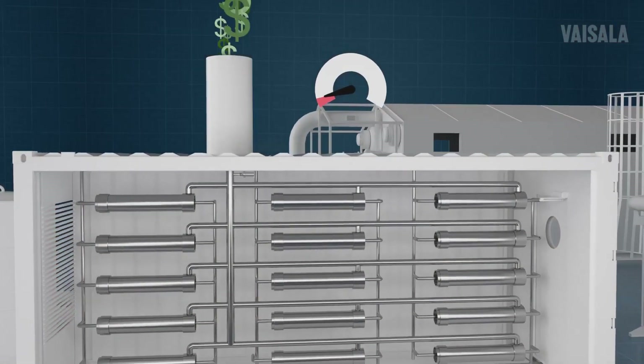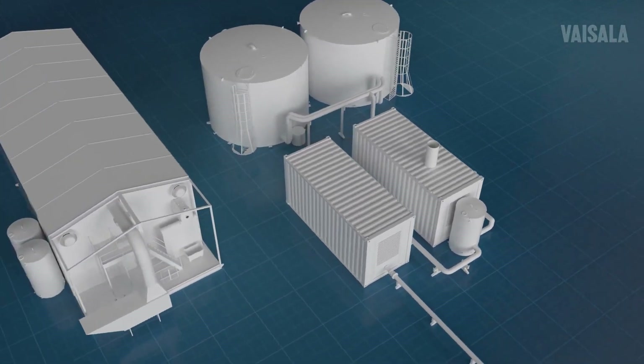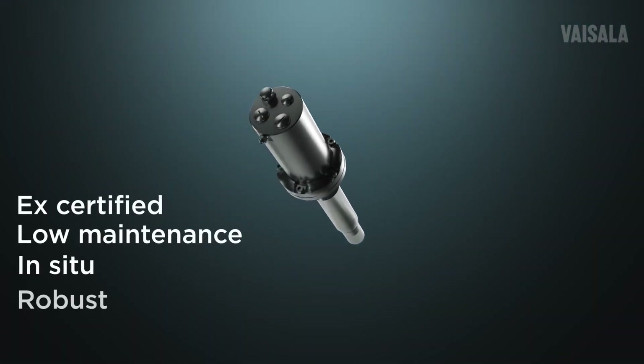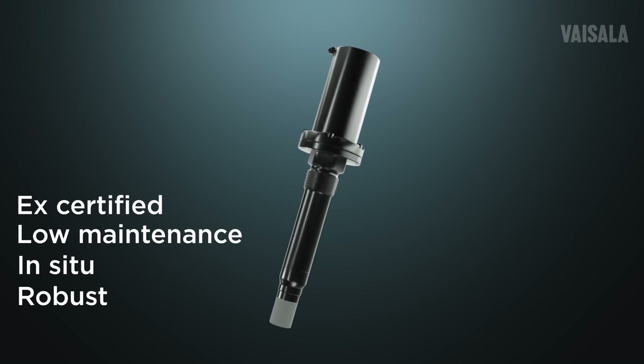An always-on instrument, it measures directly into the off-gas stream and is certified for explosive zones zero and one. There are no moving or wearing parts, making the MGP262 virtually maintenance-free. It helps your upgrading unit run the way you need it to run, without inefficiencies.